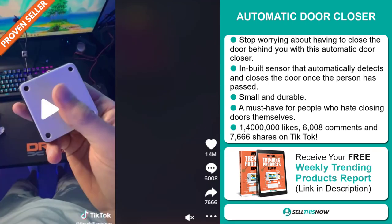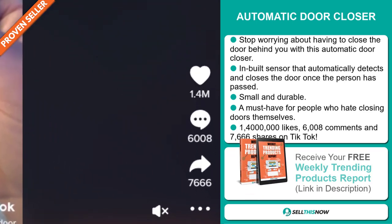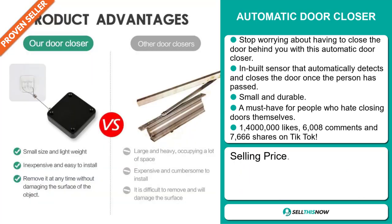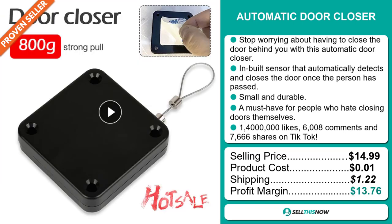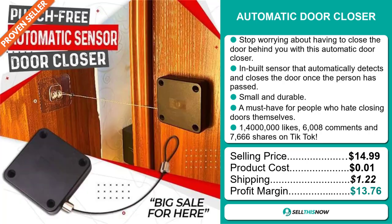The TikTok ad has 1,400,000 likes, 6,008 comments, and 7,666 shares. The selling price for the automatic door closer is just under $15, whereas the product cost is only 1 cent. Shipping will set you back $1.22, so you're looking at a good profit margin of $13.76.